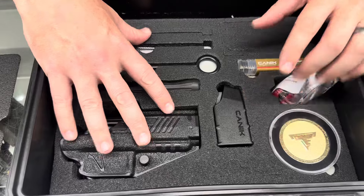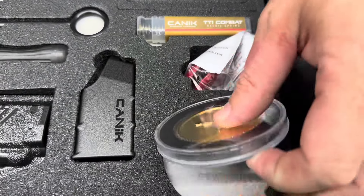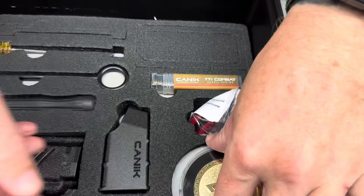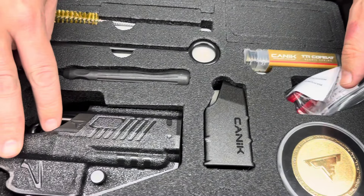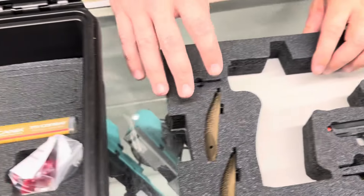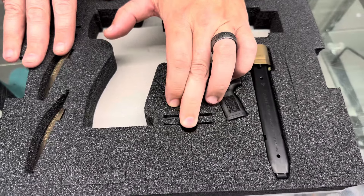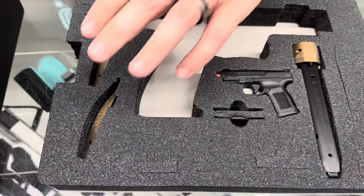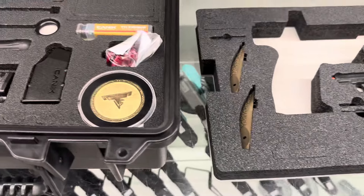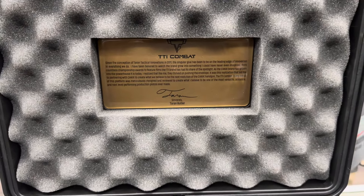On the very bottom you get recoil springs. You have a nice challenge coin with the TTI logo and the Canik logo. The Taran Tactical holster, a couple little tools, a secondary mag, more Canik tools, a couple plates for your red dot, adjustable back straps, and a third plate. We only have one — if you want to get it, get in and get it before it's gone.